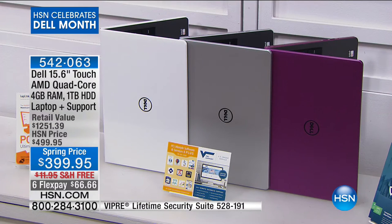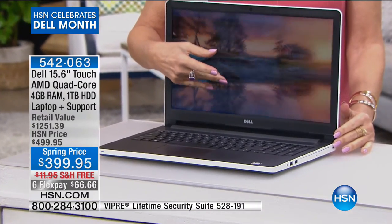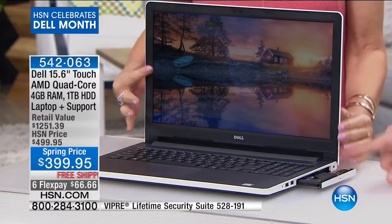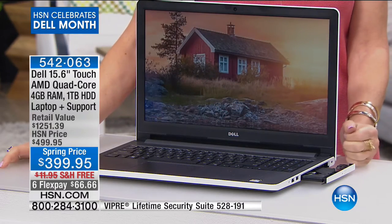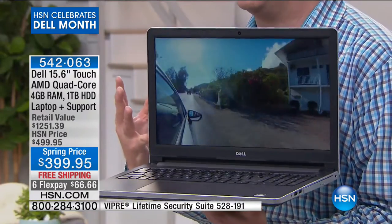We're celebrating Dell this month — spring price of $399.95 for a touch screen. That is crazy with so many features: extra long battery life, touch screen, high definition screen, HD webcam, Dell's thinnest and lightest new chassis, a DVD/CD burner — less than 10% of computers even come with that anymore. We love touch screen because we love it on our phones and tablets — zero learning curve. We've never offered a touch screen at this price. It has an AMD high definition video card and four cores — most computers have two.